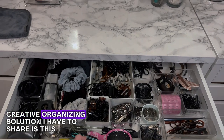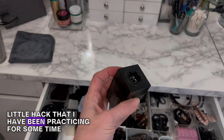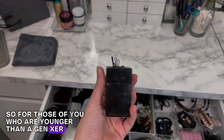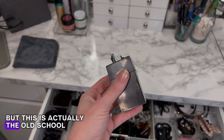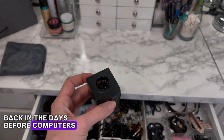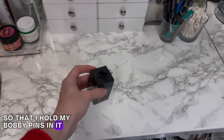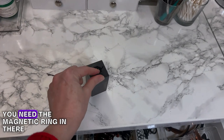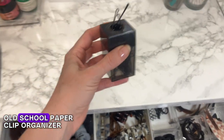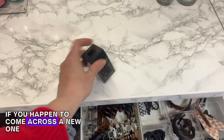The last creative organizing solution I have to share is this little hack that I've been practicing for some time. For those of you who are younger than a Gen Xer, you probably won't recognize this, but it's actually the old school paperclip dispenser we used to have back in the days before computers. I have repurposed it so that I hold my bobby pins in it. You just lift up the bobby pins you need, and the magnetic ring in there keeps them orderly and tidy. So if you have an old school paperclip organizer, it's definitely an opportunity to repurpose it — or this is an idea if you happen to come across a new one.